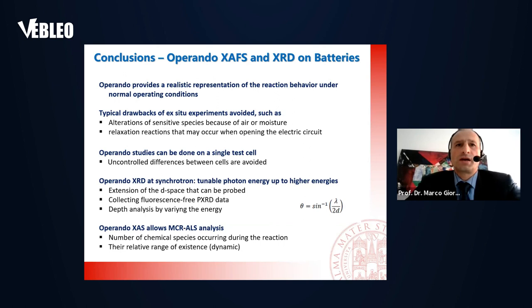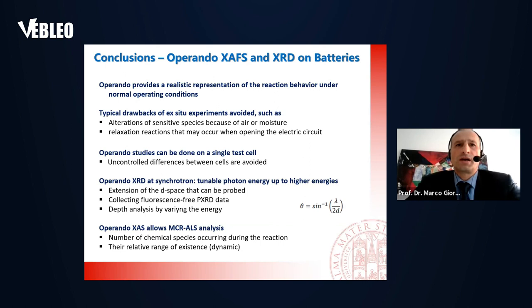With this, I finish my presentation. I want to acknowledge all the people that helped me: the MAEF research group with several PhD students, and especially the strong collaboration we have with the Elettra Synchrotron and also with Stefano Passerini at KIT. Thanks to all for the attention.